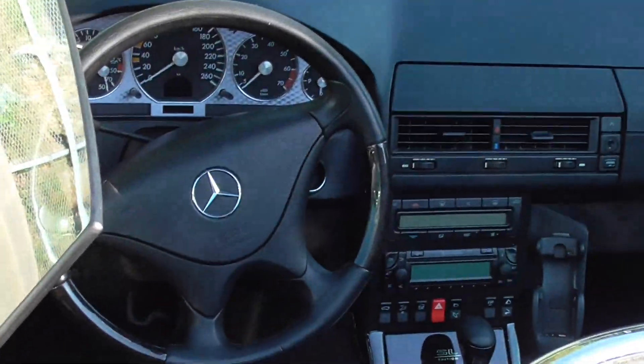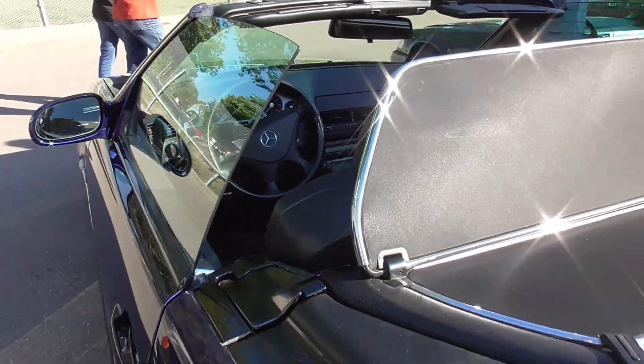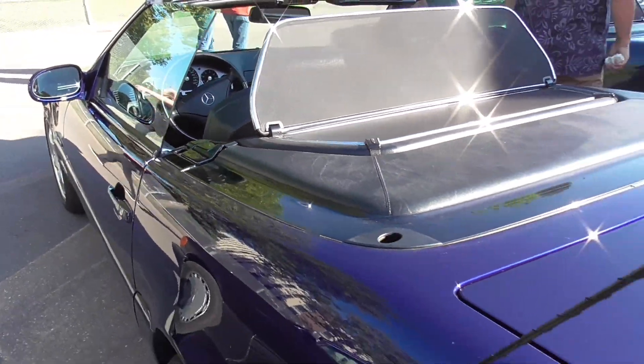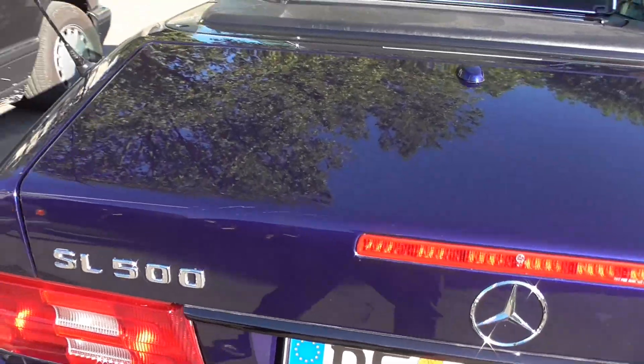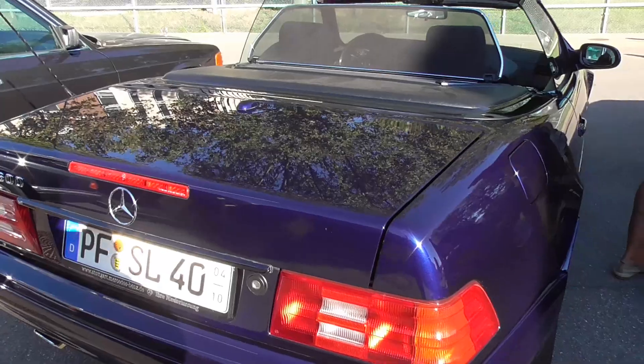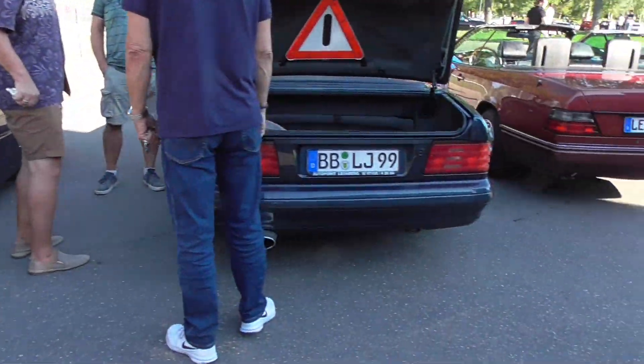Let's take a look here guys — this car was also built for quite a long time. SL 500 guys. Here's the other one.